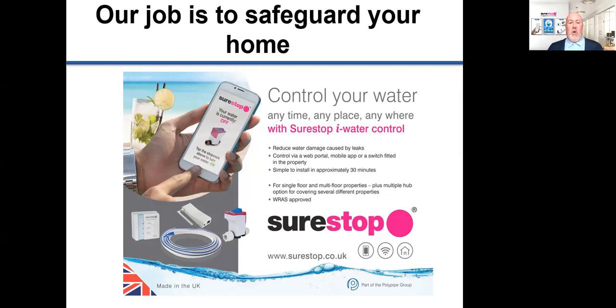Controlling your water is our passion. Our simple products, situated where you want them, will give you peace of mind that your home can be made safe from flooding and can also give greater independence. And if you're looking after another person, you can manage the risk of flooding via your phone and reduce the risk to more vulnerable people.